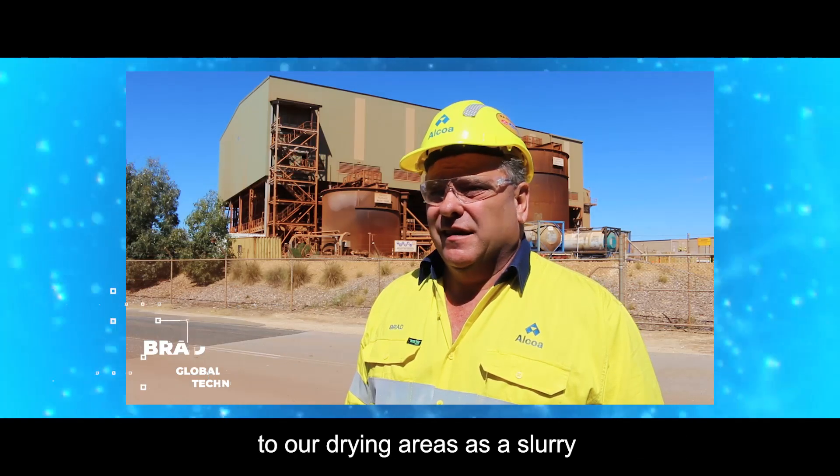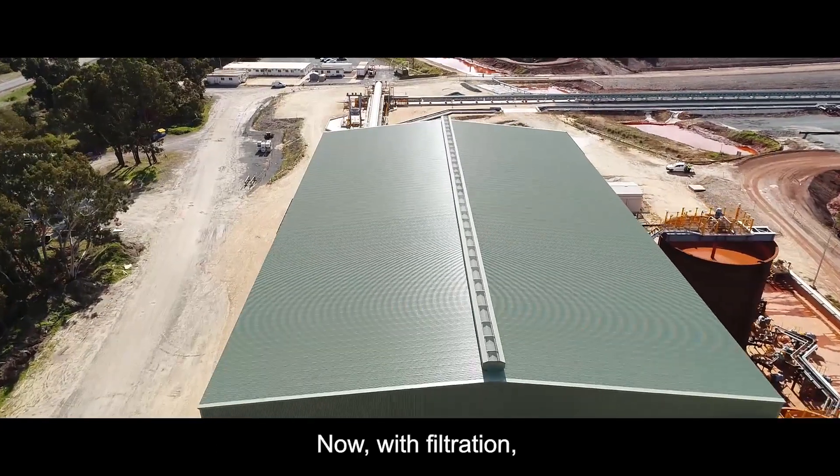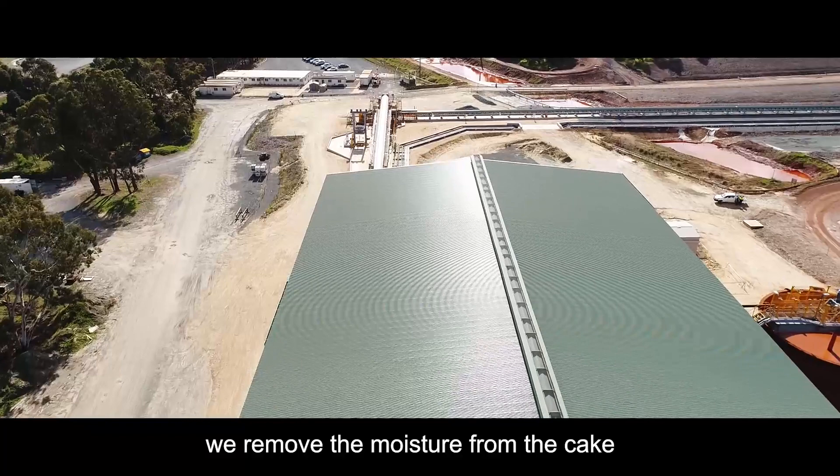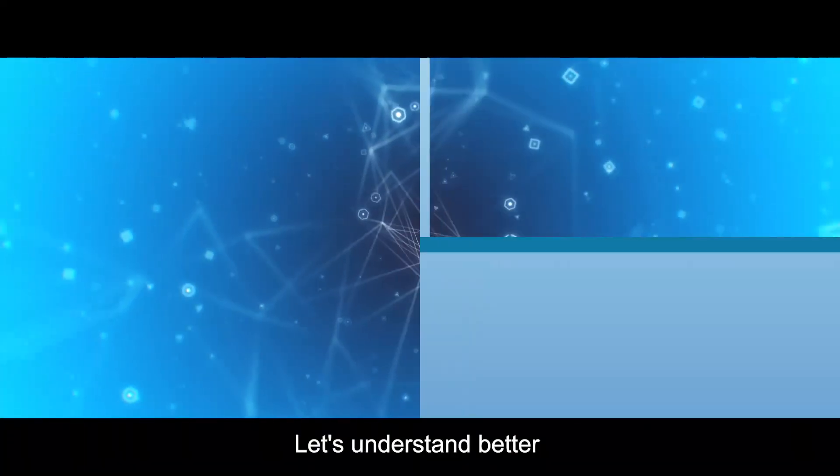Traditionally, we've sent our bauxite residue out to our drying areas as a slurry and then relied on the sun to dry that. Now, with filtration, we remove the moisture from the cake and deposit it as a cake onto the drying area.